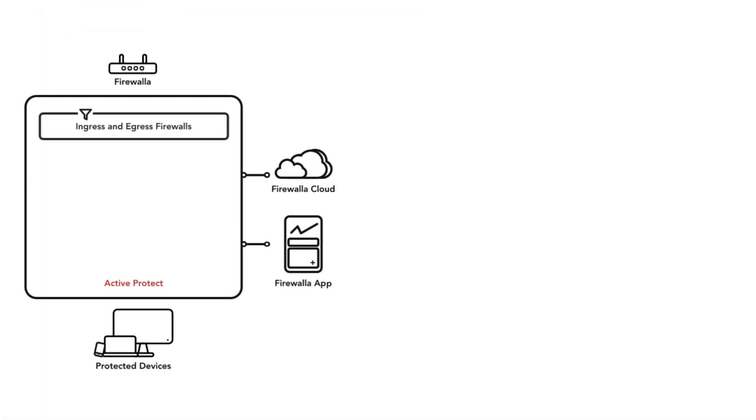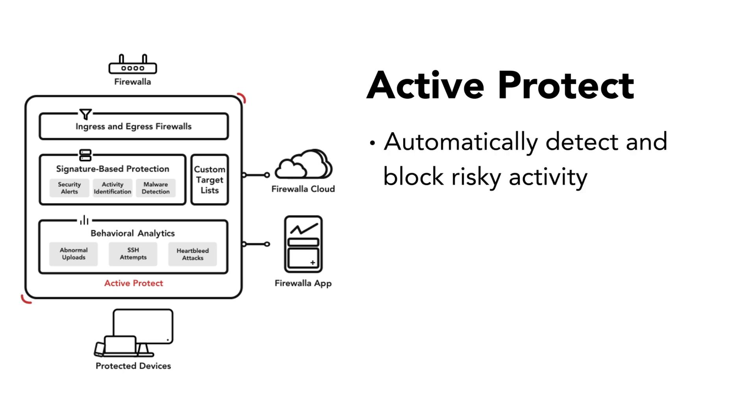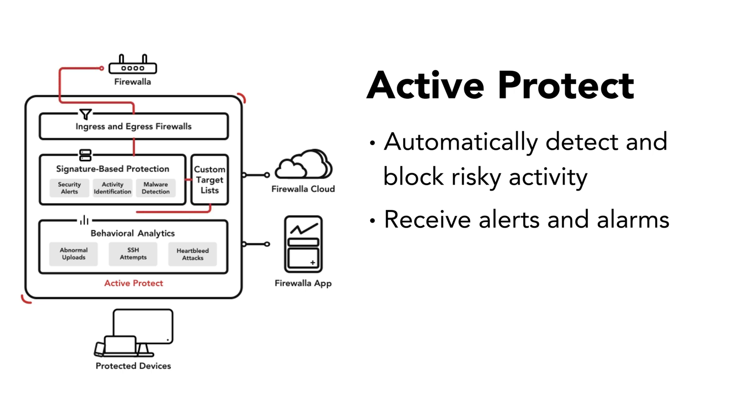Firewalla's built-in intrusion detection and prevention service, ActiveProtect, automatically detects suspicious activities, blocks high-risk connections, and alerts you when it detects abnormalities. To keep your network safe internally, ActiveProtect has several layers of security that work together to determine what traffic is risky.